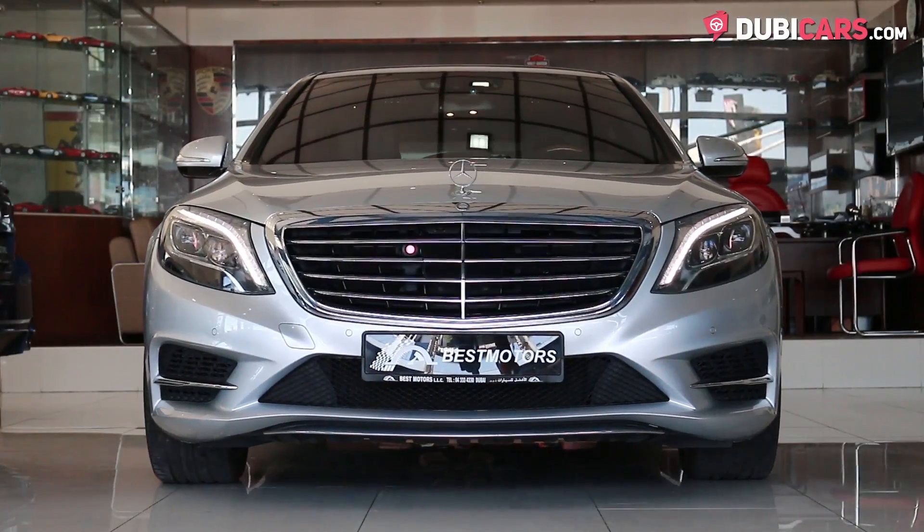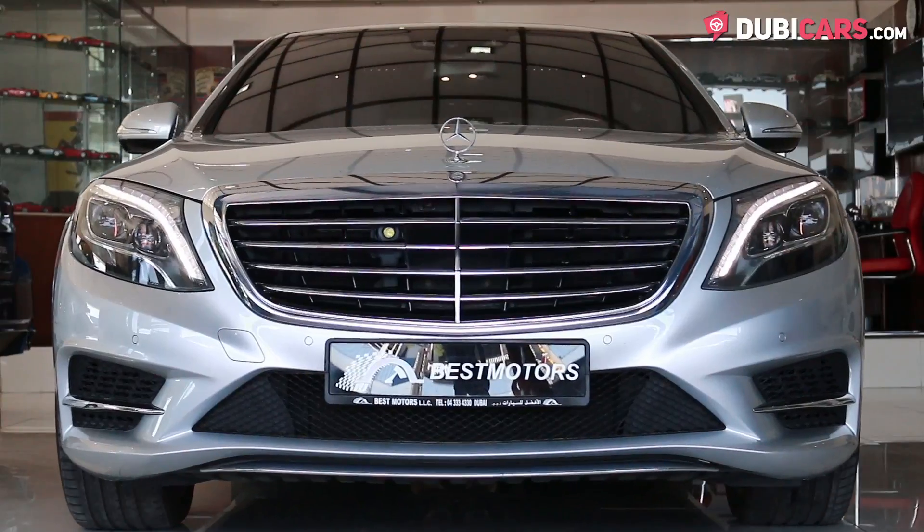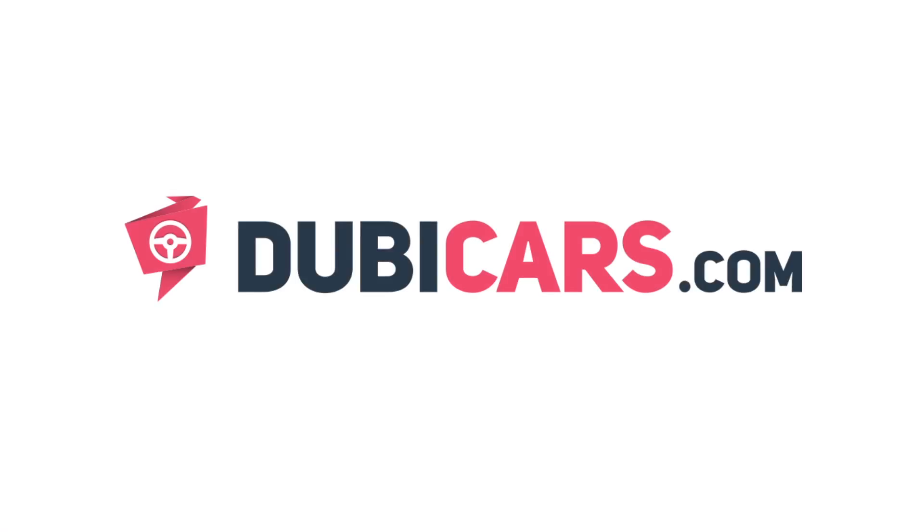Looking for a luxurious V6 sedan? This S400 is for sale at Best Motors. For more information, contact details, and the price, see the description below.